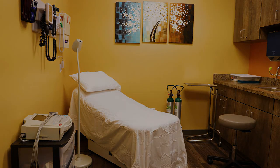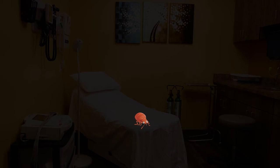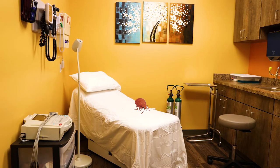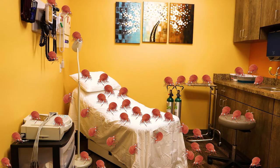Because bedbugs dislike light and hide in crevices, usually you will not spot the actual bugs. If you expose them to light, they will usually flee. Therefore, identifying signs of bedbugs is crucial to preventing large infestations.